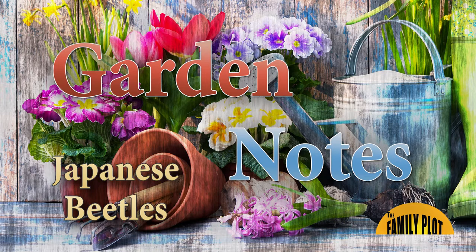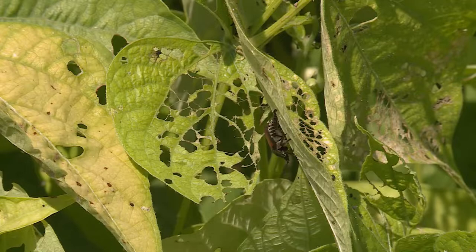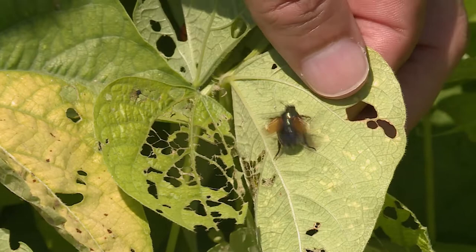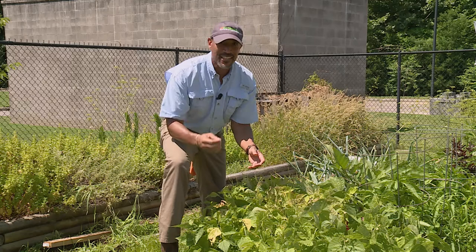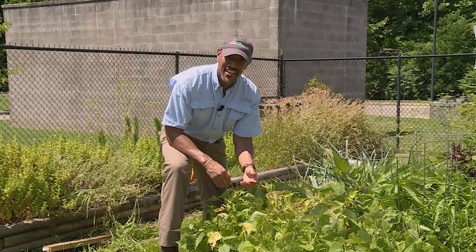It looks like Japanese beetles are back. How can I tell? Look at the skeletonized leaves. Japanese beetles attack over 300 species of plants. They have chewing mouthparts — they like to chew or eat the plant tissue right in between the veins, hence the skeletonized leaves. So how do you control Japanese beetles? There are a couple of ways. One is to get a bowl of warm soapy water and knock them in, especially in the morning or late in the evening when they're sluggish. Or if you want to use a low impact pesticide, I would recommend neem oil — an oil from the azadirachtin tree — which should help reduce the number of Japanese beetles on your plant material.